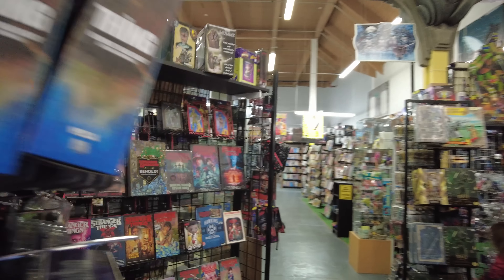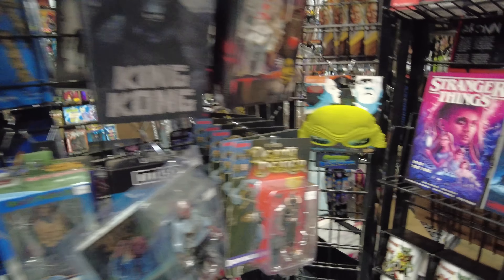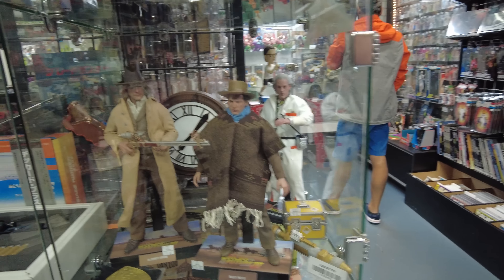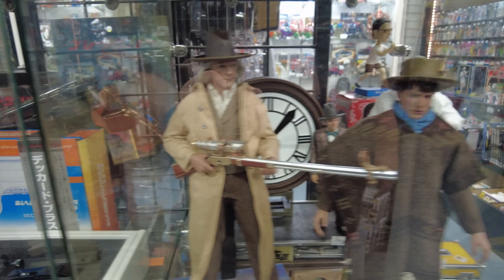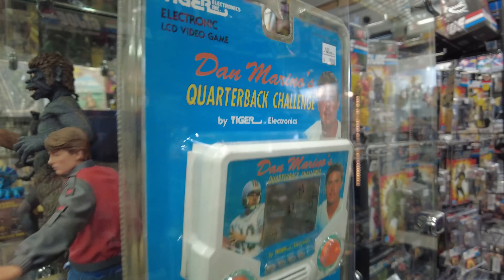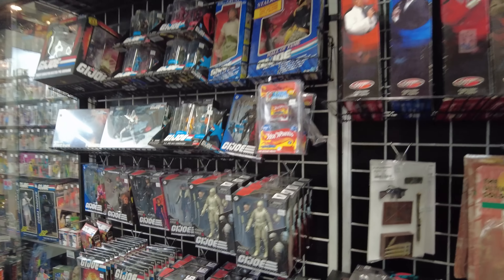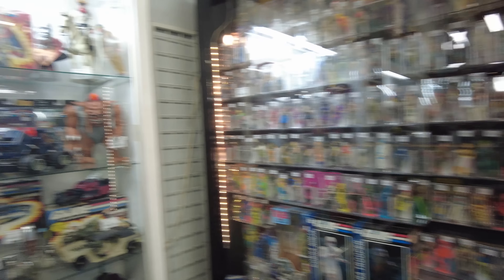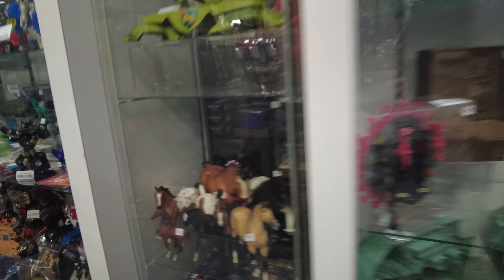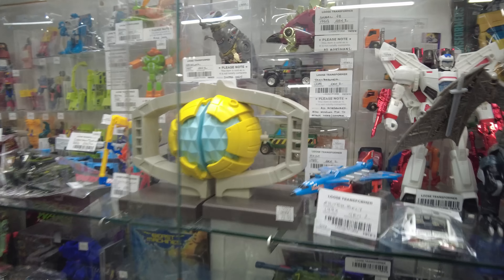Let's come around over here. Here's some NECA stuff. We got the Death Dealer. Some G.I. Joe stuff, some Back to the Future. We got the Wild West Doc and Marty - that's cool on the hoverboard. Oh, here's a real find - Dan Marino's Quarterback Challenge. We got G.I. Joe, three-and-three-quarters, there's some MOTU and some G.I. Joe. We got horsies. There's some Transformers - it's called the Matrix of Leadership.